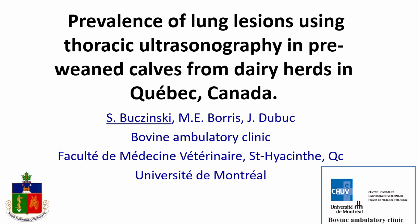It's a pleasure for me to be here to present the results of the study we did last summer and this winter. I want to acknowledge my collaborators: Marie-Eve Boris, who did part of the study during our internship, and Jocelyn Dubuc, who is a professor at the herd health medicine department.